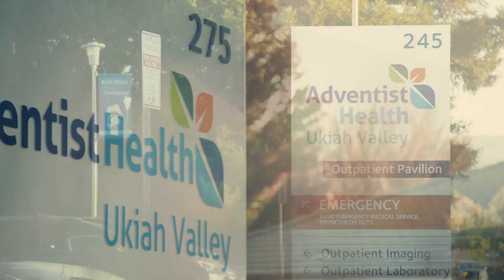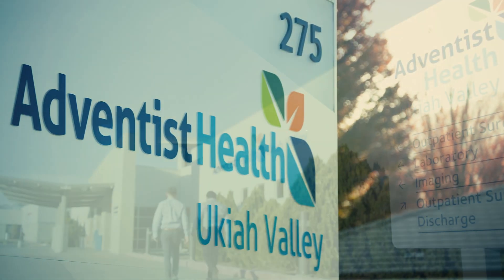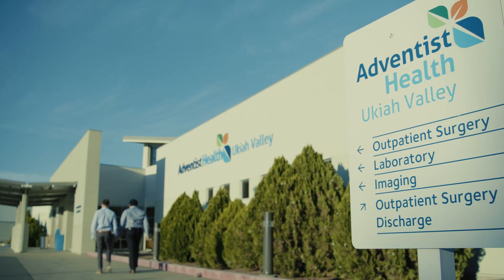This is Adventist Health Ukiah Valley. We are a community hospital in Mendocino Valley. In medical imaging we see an average of about 52,000 patients a year.